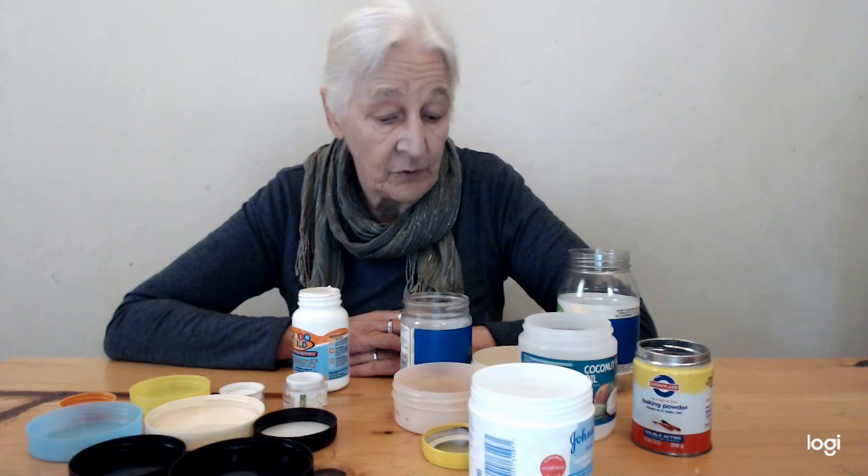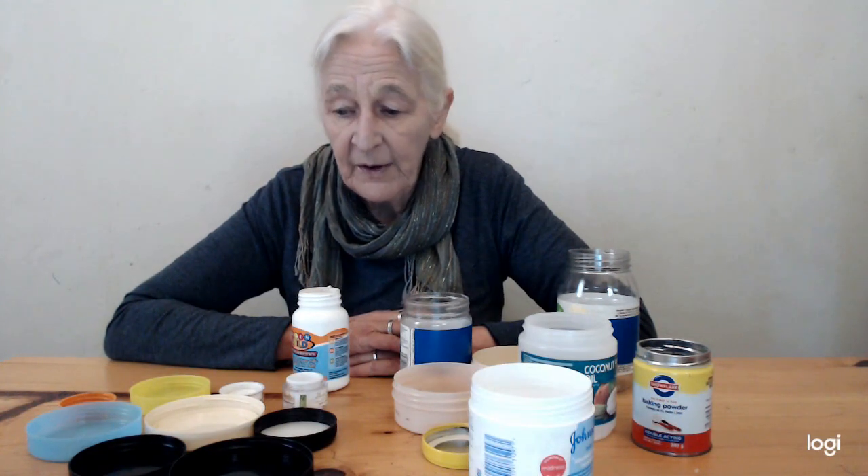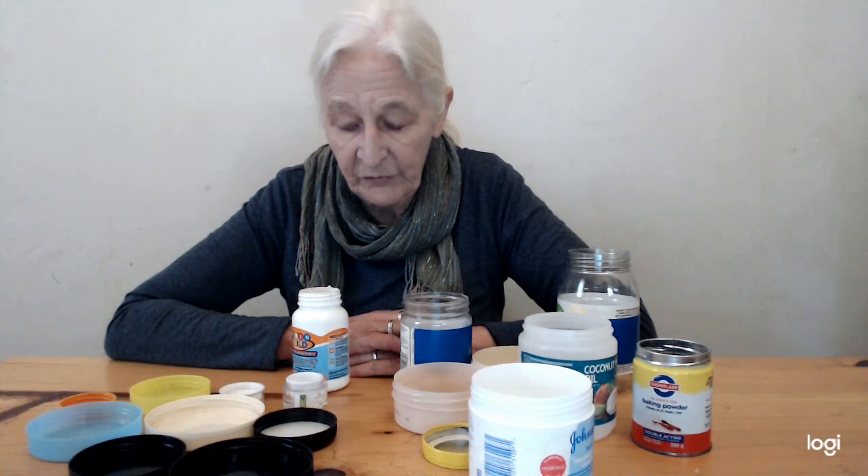Now the game is to match the lid to the tumbler or jar. It's surprising how fast toddlers learn exactly which lid goes where, but to start off with it might be a matter of trial and error.